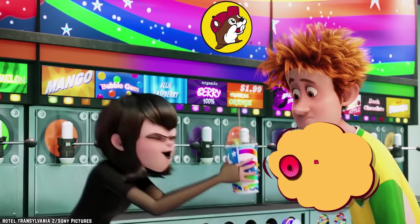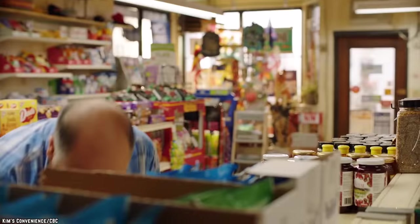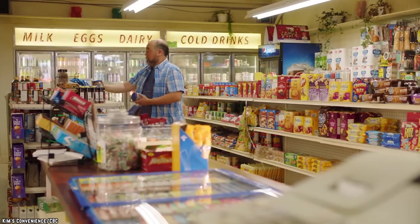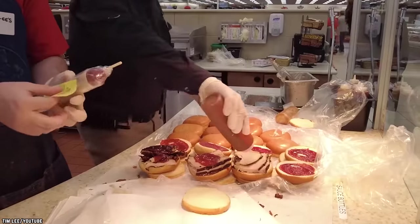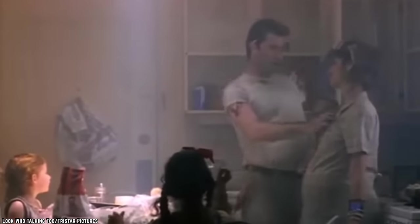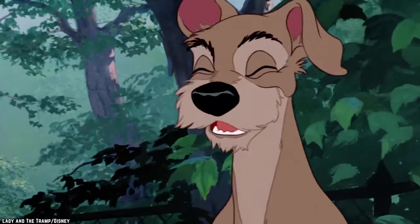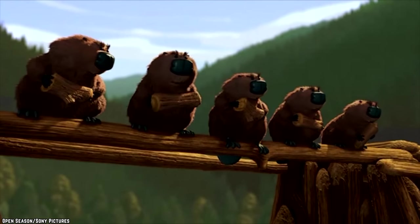It comes in 48 flavors and we have to try them all. Wondering where to get some beaver nuggets? Well, at your not-so-average convenience store, of course. So try to resist these 10 must-try mouth-watering foods from Buc-ee's.